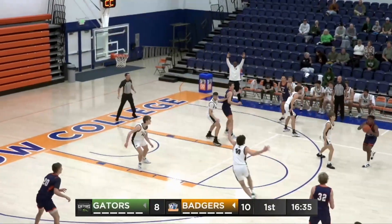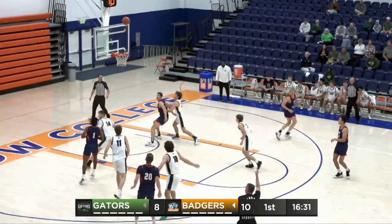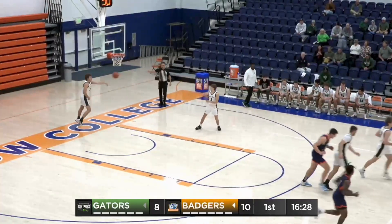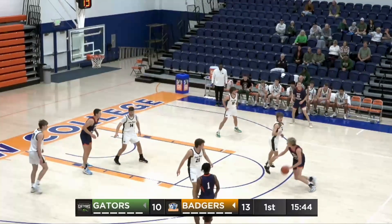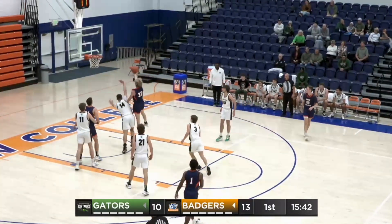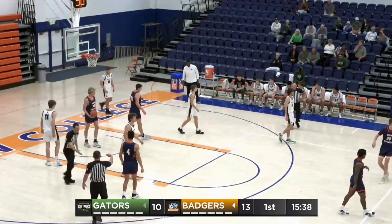Beautiful dump-off pass from Peyton Norland as Max Triplett helped off of him. Dylan Jones will fire off the dribble this time and hit his first three of the ballgame. Now it looks like a 2-3 as Garrett will drive the lane of the zone, and one for Isaac Garrett.